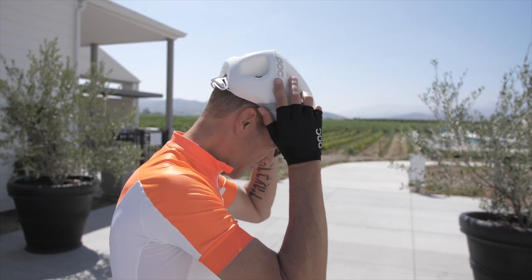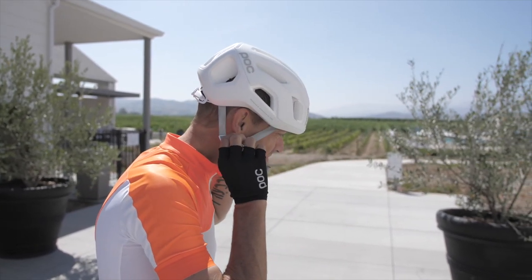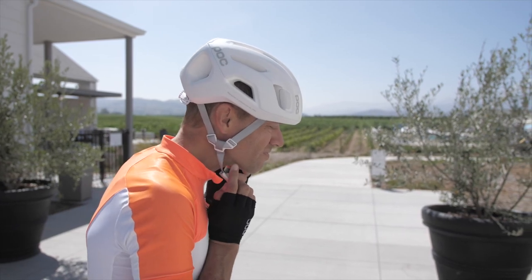I've worn the white Ventral Air Spin on just about every ride for the past year, and they just sent me the new NFC version. So stick around if you'd like to learn more.